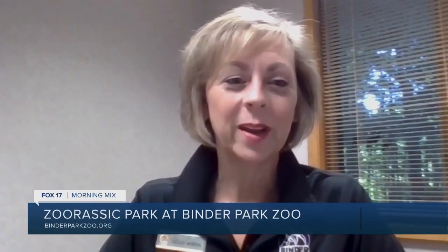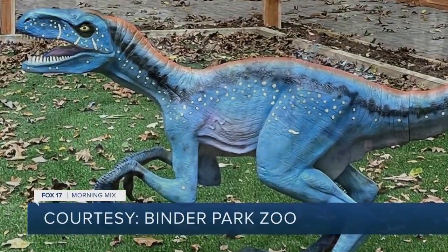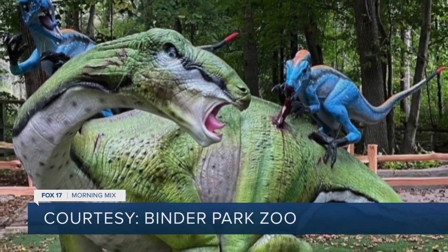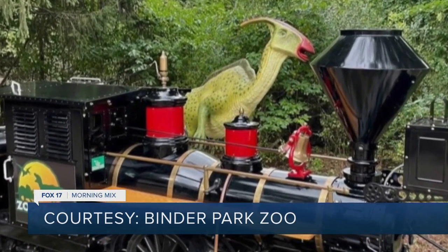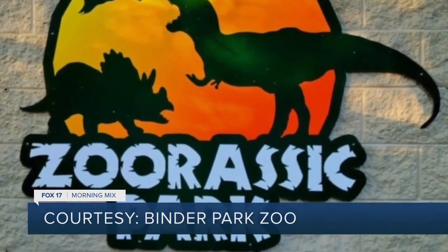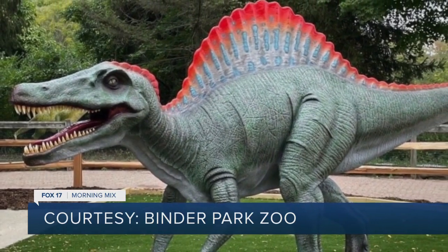Zurassic Park is an exhibit of life-size replica dinosaurs here at the zoo. We've been working on this project for well over a year and we opened to the public yesterday. It's about 20 life-size dinosaurs. We've got some you can climb on and some you can get right in for a photo opportunity and take pictures taming dinosaurs. Our train rides through the area. Zurassic Park is open every day 10 to 4 at the zoo and we are so excited for folks to come out and check it out.